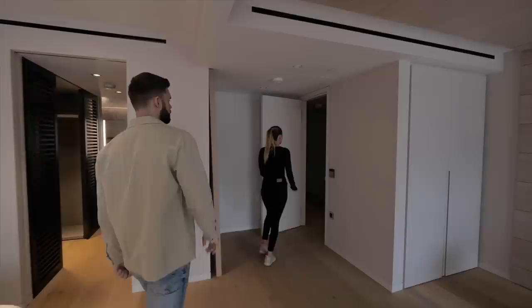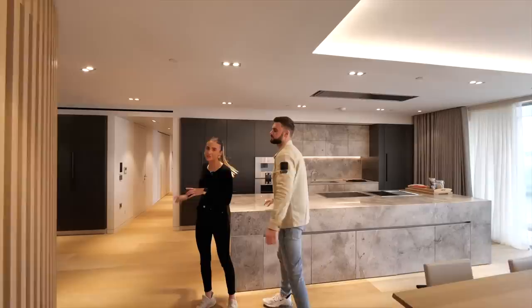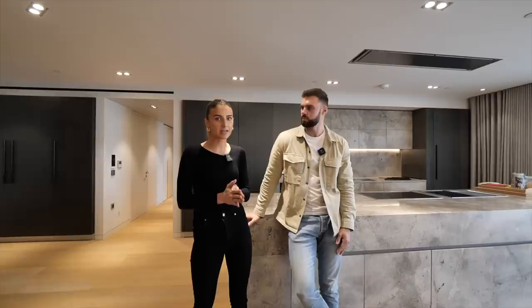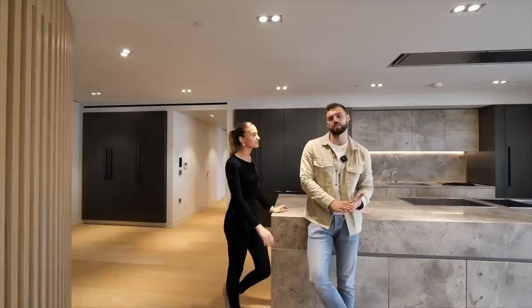Before we head down the corridor to show you the rest of the bedrooms, we want to thank today's sponsor, the Zoos app. Go check it out and download it — it's an app that gives you instant valuations from agents in your area, so whether you're thinking of selling or letting, you can find out what agents charge and how they value your property. Lots of users are getting involved, so get registered by emailing Nick to start generating leads.